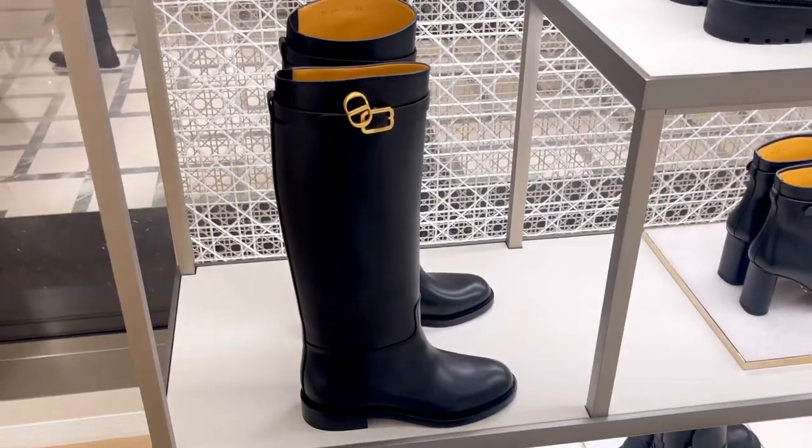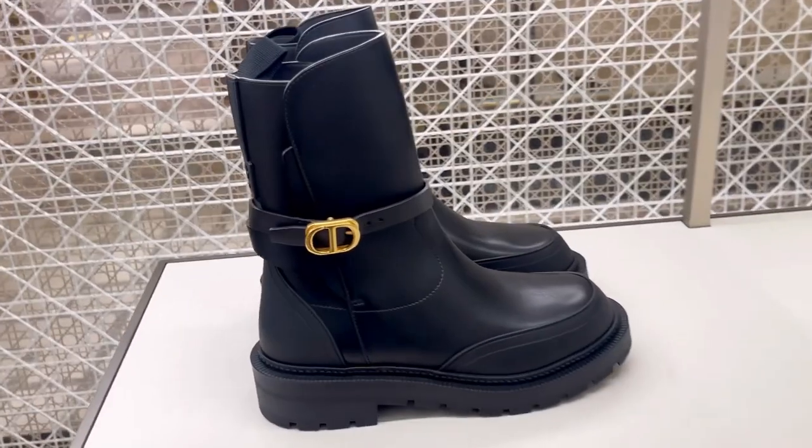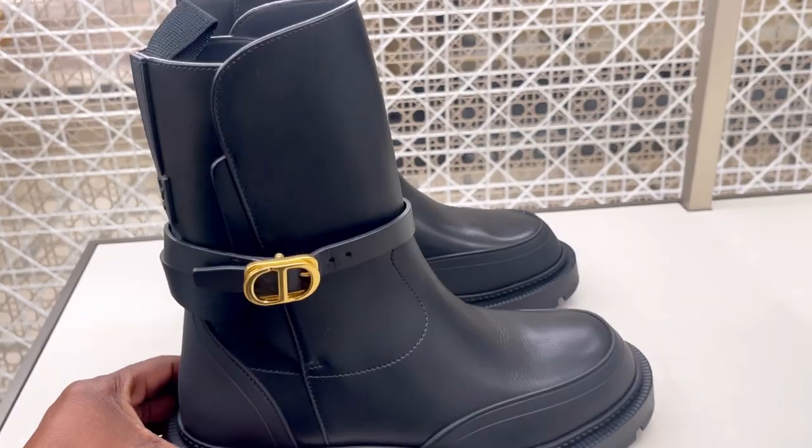In the Dior shoe section on the top floor, I came across two new collection boots. I didn't love the first one, but the second one caught my eye with its gold detail on the side.